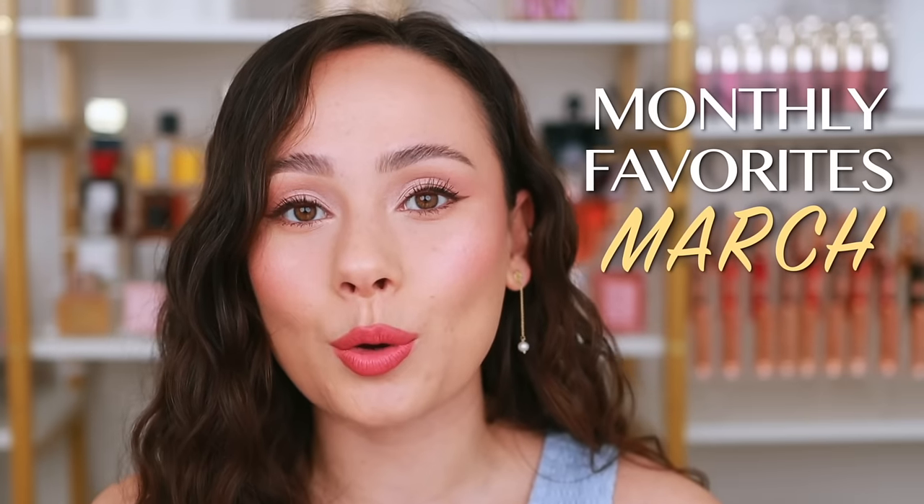Happy April! Spring is so close — the flowers, the pastels, the warmer weather. For today's video I'm doing my favorite and most used products for the month of March. We moved into a house a month ago and things are slowing down, but adulting is hard. A lot of the looks I did this month were very simple — quick makeup looks — because we always have somebody coming to the house or errands to run. My mind has not been in glam mode; we've been in simple, fast, glowy, pretty makeup, so a lot of these products reflect that vibe.